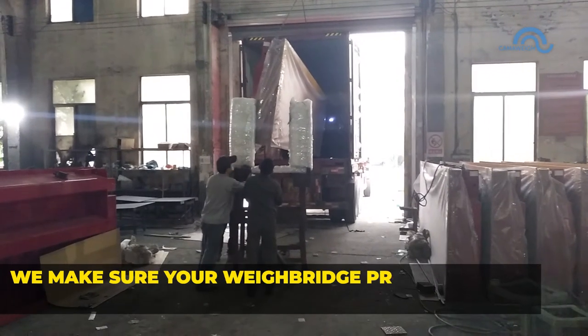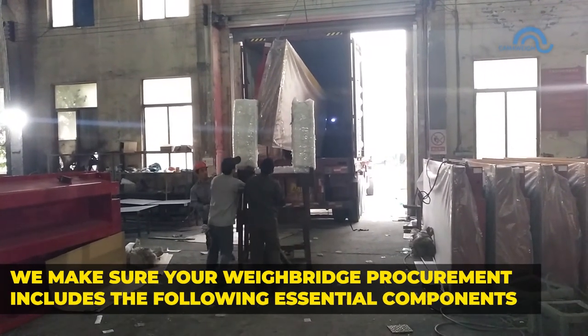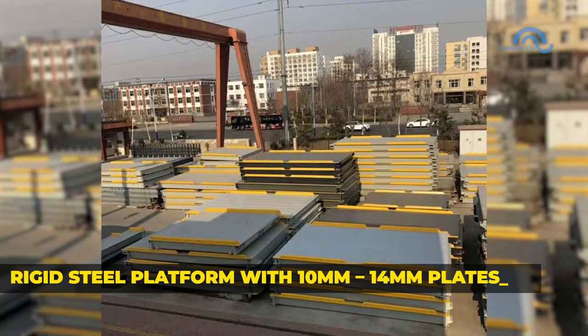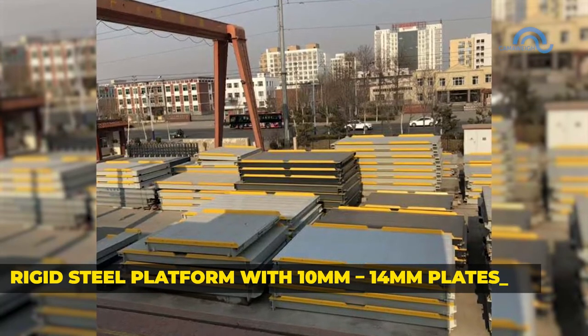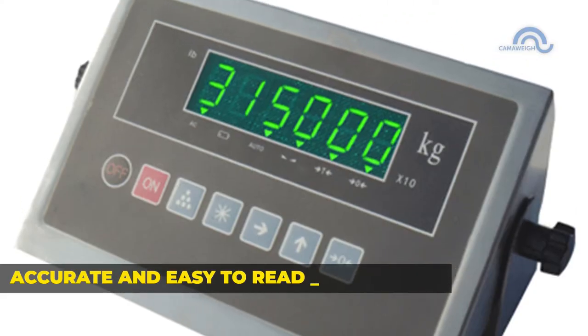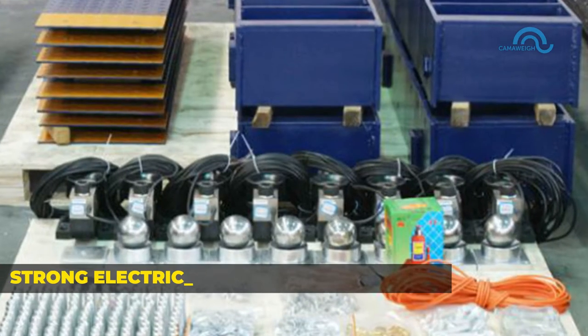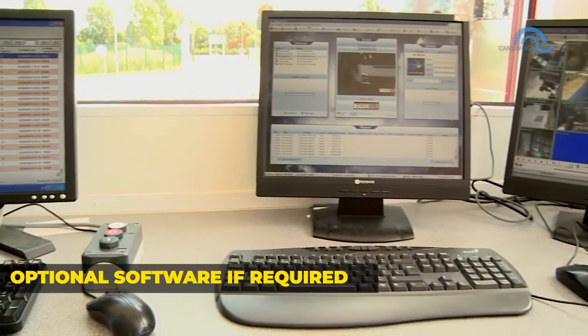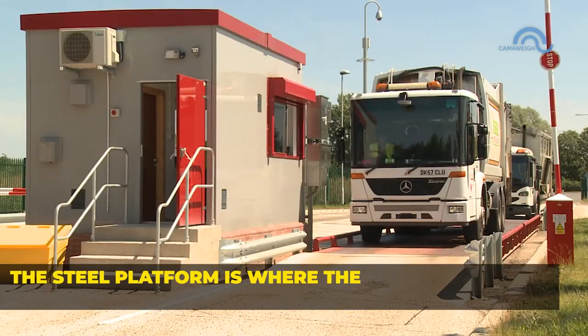We make sure your weigh bridge procurement includes the following essential components: rigid steel platform with 10mm x 14mm plates, high-quality load cells from Zemeck or Kelly, accurate easy-to-read indicators, strong electrical wires and cables, installation drawings, and optional software if required.